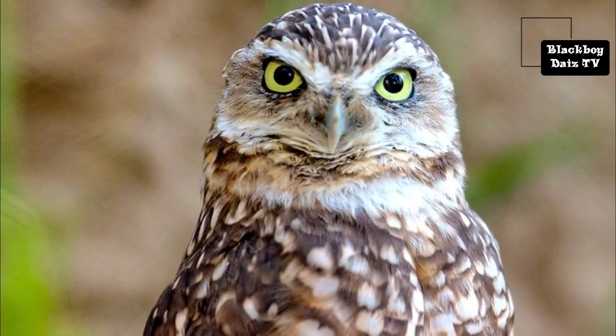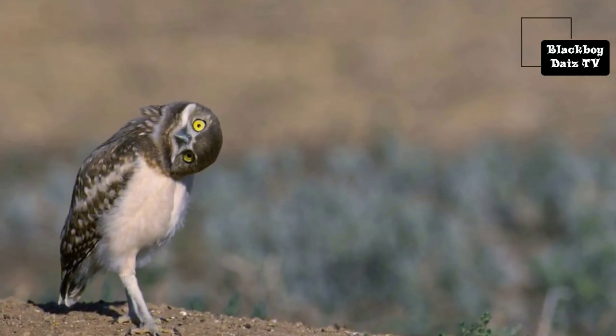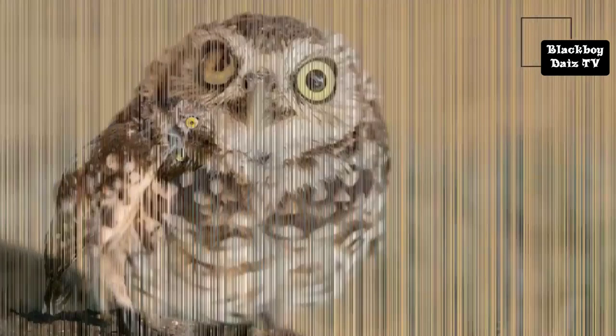Living in open grasslands as opposed to forests, the burrowing owl has developed longer legs that enable it to sprint, as well as fly, when hunting.